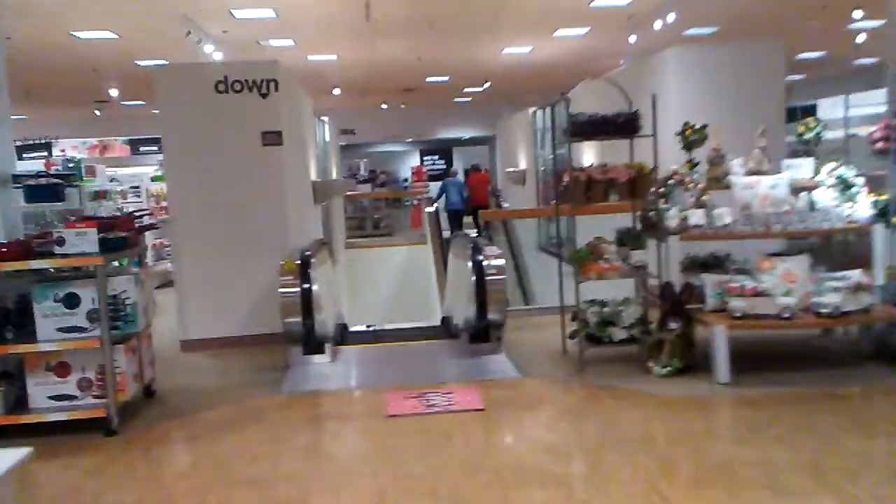The escalator at JCPenney, Westridge Mall, Topeka, Kansas. This is a down escalator, and this is a Montgomery Hydraulic Escalator.